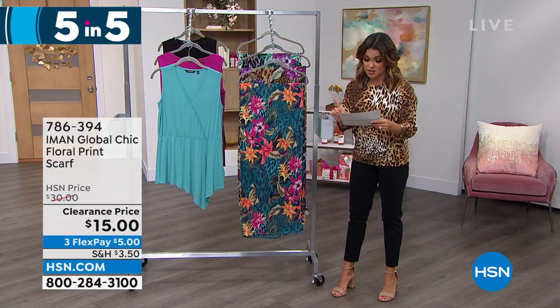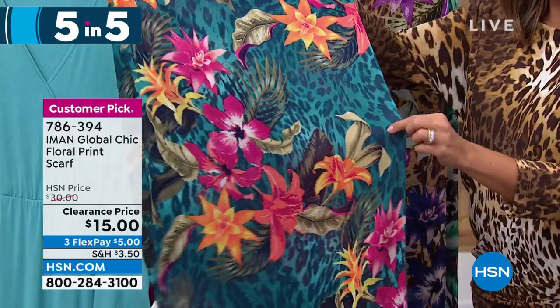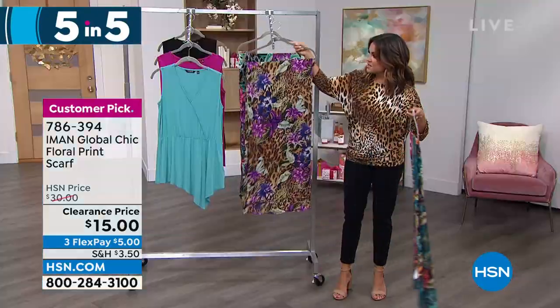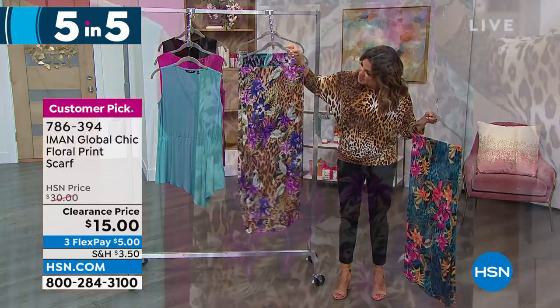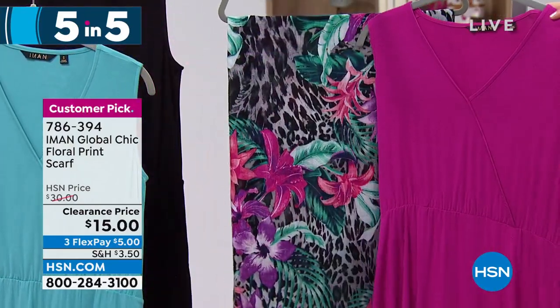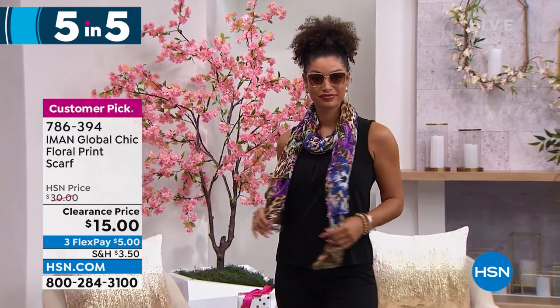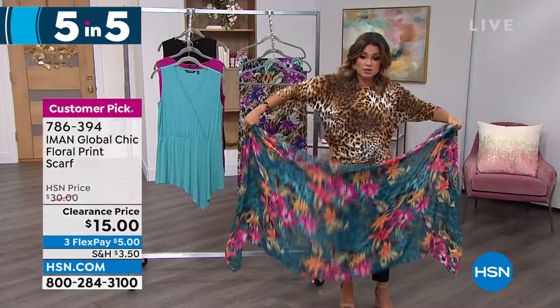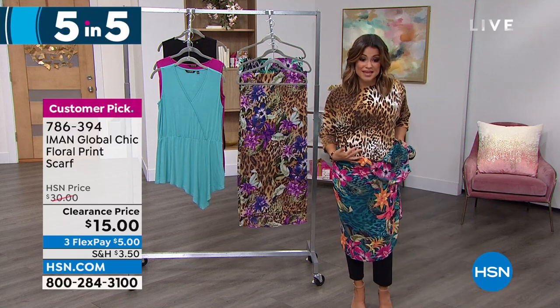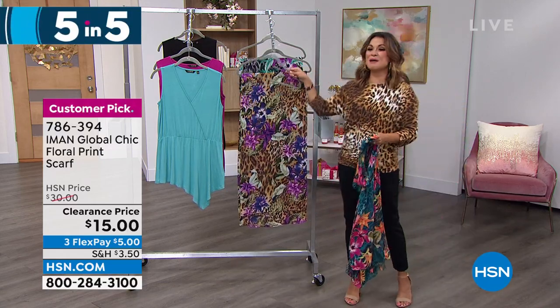Did you love the scarf that Brooke had on? It's 72 inches long and 36 inches wide — a lot of length. It's a floral print rayon knit. This one is called true teal — so light and airy. There's the neutral with pops of blue, navy, purple, and green. And here it is in black. 72 by 36 is large, a rectangular scarf — you could wear it over your shoulders for coverage, wear it like a classic scarf, tie it up around your head, or use it as a sarong. How cute over a bathing suit? $15, that's a $5 flex pay. And that's the end of our clearance Iman five and five.